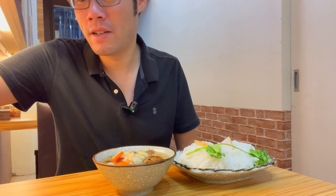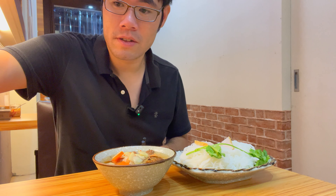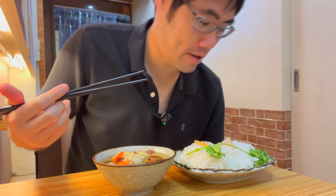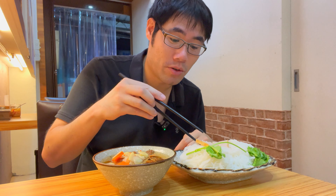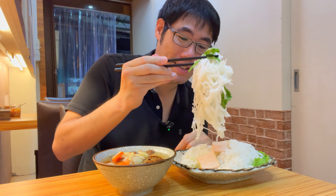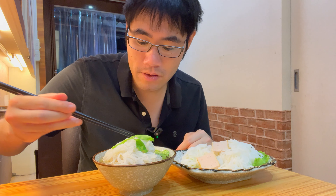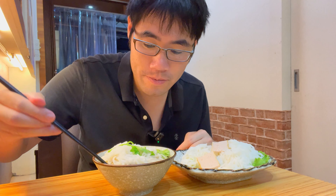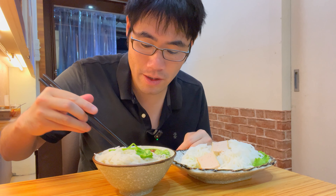Bun cha — this is a specialty in Hanoi. It looks like all the lettuce is on the bottom. Normally they give you some more bean sprouts and herbs, but here it's just the noodles and like one piece of cilantro. These pork patties look pretty good though, and you've got the pickled veggies and the carrots as well.